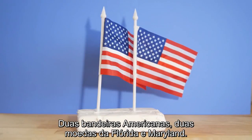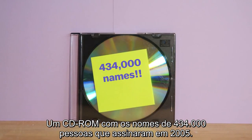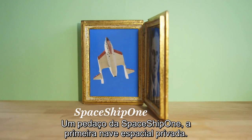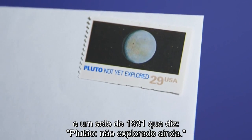It also has two American flags, two state quarters from Florida and Maryland, a CD-ROM filled with the names of 400,000 people who signed up back in 2005, a CD-ROM with pictures of the New Horizons team, a piece of Spaceship One — the first privately owned spacecraft — and a U.S. stamp from 1991 that says 'Pluto: not yet explored.'